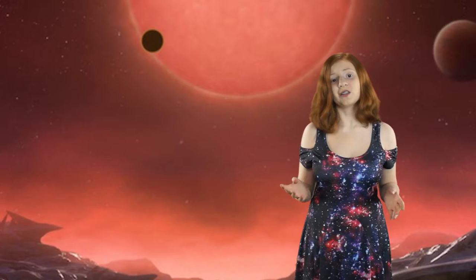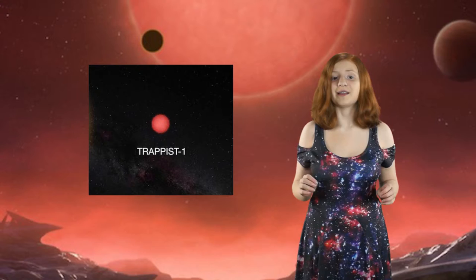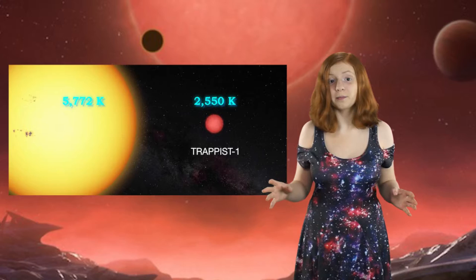The star is a cool red dwarf star — it's only slightly bigger than Jupiter. When astronomers say cool, they mean this star is only 2,550 Kelvin. Our Sun is over twice as hot at 5,772 Kelvin. This star being small and cooler makes it very dim, which makes it easier to see the planets transiting in front of the star.